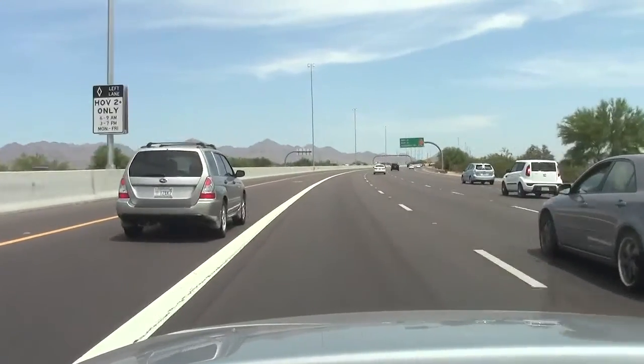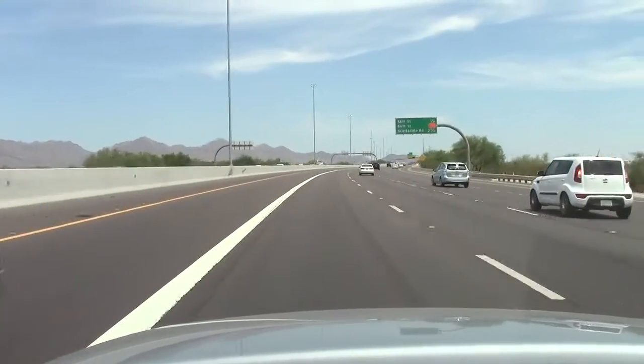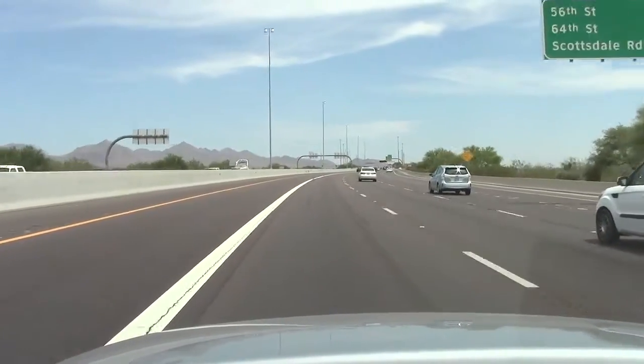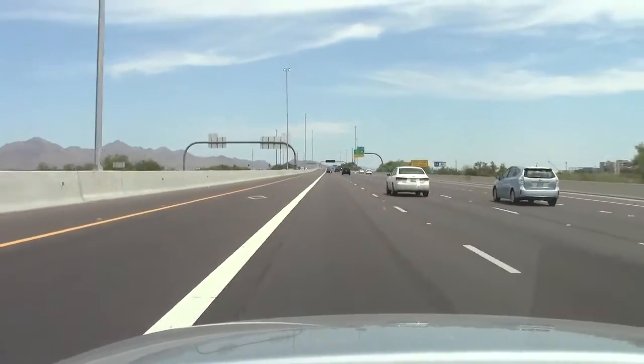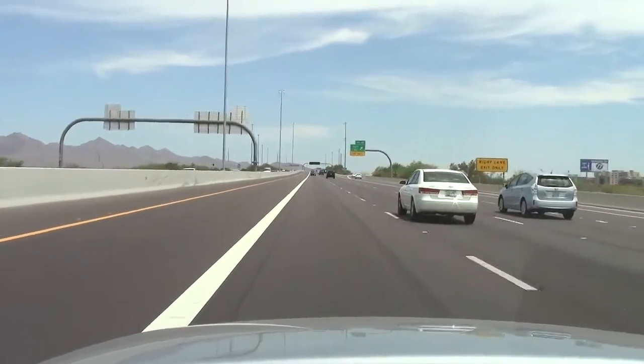It's a fairly quiet car on smooth pavement. However, on rough pavement you get a lot of road noise coming up through the chassis and into the cabin. It's that stiff suspension once again.